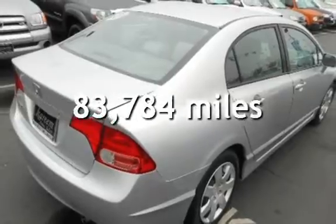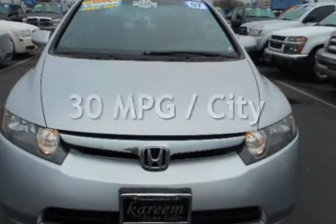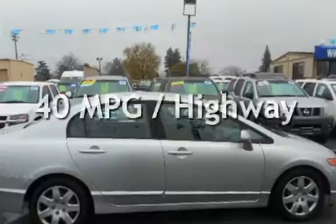This Honda has less than 84,000 miles on the odometer. Estimated fuel economy for this vehicle is 30 miles per gallon in the city and 40 miles per gallon on the highway.